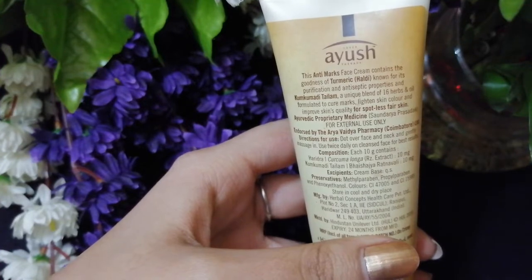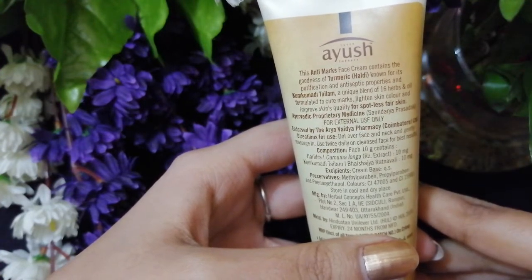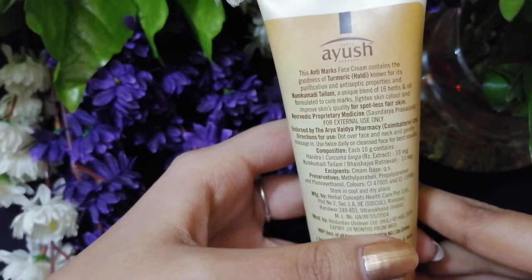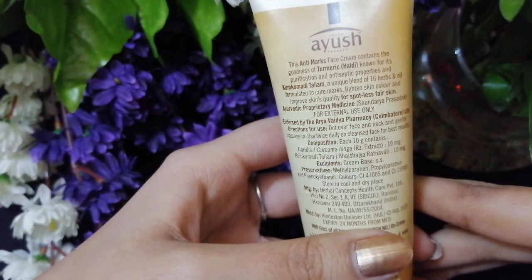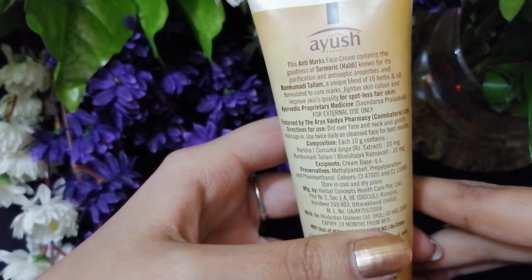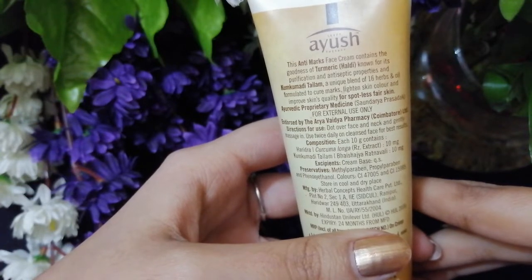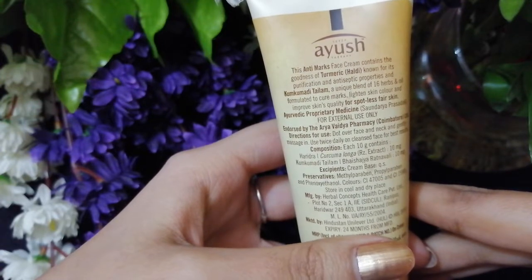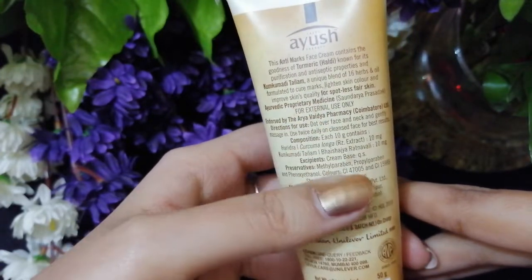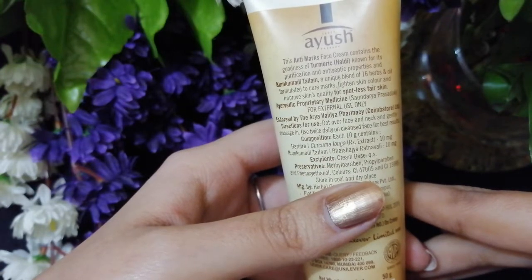The cream says it contains the goodness of turmeric, known for its purification and antiseptic properties, and kumkumadi telum, a unique blend of 16 herbs and oil formulated to cure marks, lighten skin color, and improve skin quality for spotless fair skin. It's an ayurvedic proprietary medicine. Directions for use: dot over face and neck, gently massage in, and use twice daily on a cleansed face for best results.